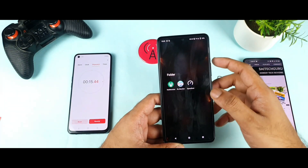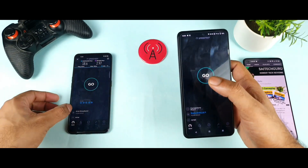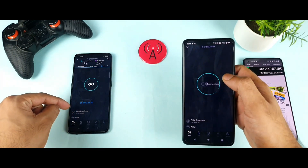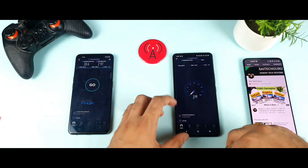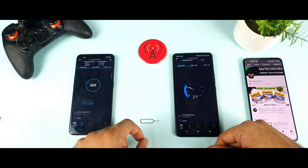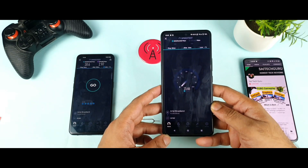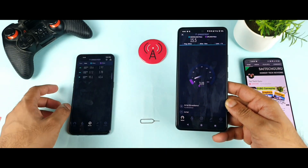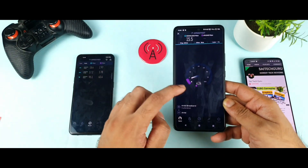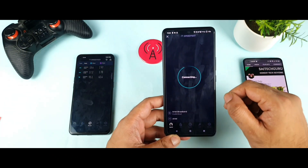Now the speed test on the iQO7. I'll select the same Airtel broadband server used for the Realme X1 Max, as viewers requested using the same server for equal results. The speeds are close to 13 to 15 Mbps in the iQO7, compared to 17 to 18 Mbps on the Realme X1 Max. However, the upload speeds on the iQO7 are about 4 Mbps — slightly better than the 2 to 3 Mbps recorded on the Realme X1 Max.